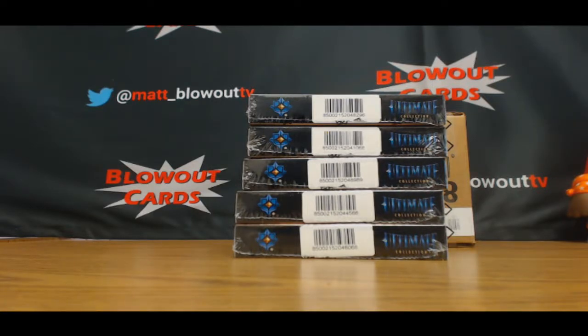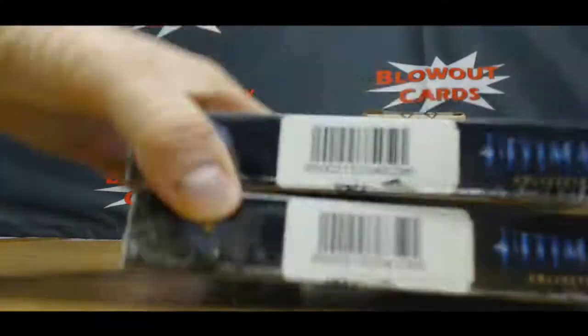Alright guys, we got some 2015-16 Ultimate Hockey crack in here. Start off with box number 2.